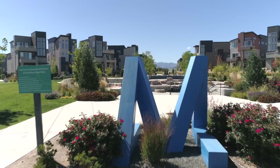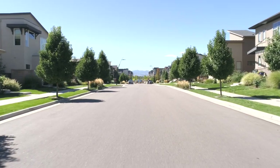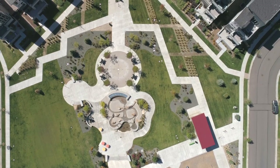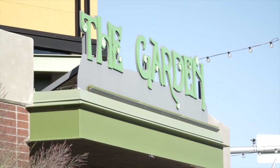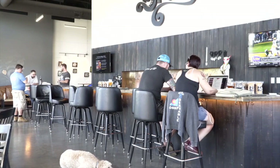Amenities galore are waiting for you, including a new K-8 elementary and Montessori preschool opening in 2019, a clubhouse available for parties, garden and dog park. Walk or bike to the RTD light rail, brewery, and coffee shop.